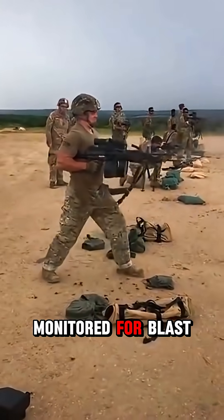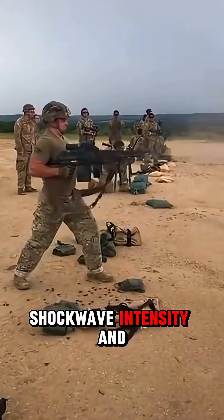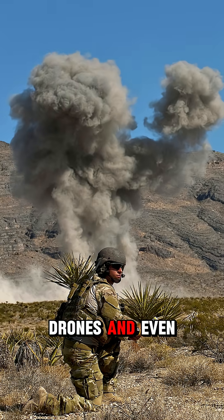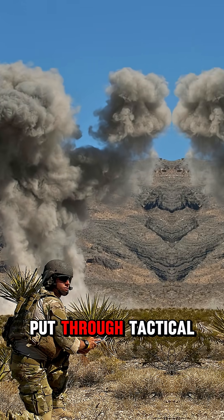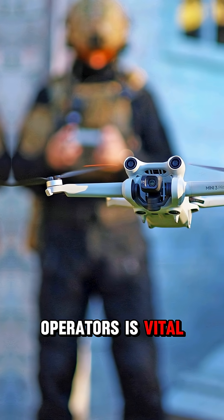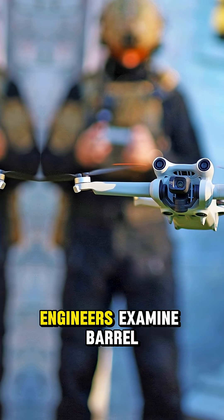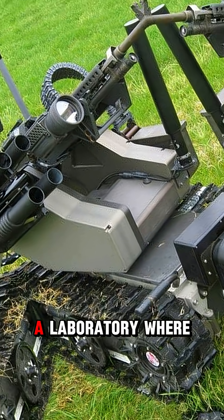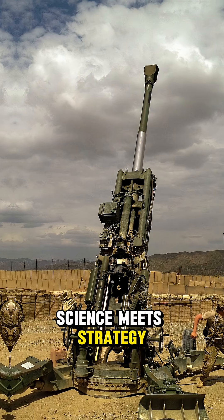Explosive ordnance is monitored for blast radius, shockwave intensity, and collateral impact. Unmanned vehicles, drones, and robotic weapons are put through tactical scenarios. Feedback from field operators is vital to improve designs. Engineers examine barrel wear, jam frequency, and reload speed. The battlefield becomes a laboratory where science meets strategy.